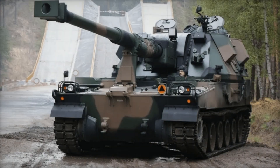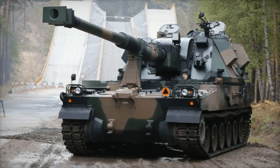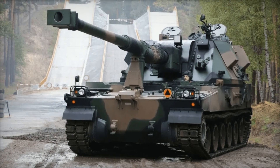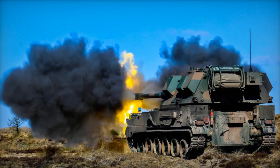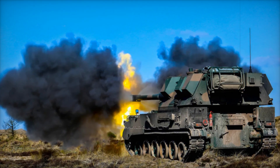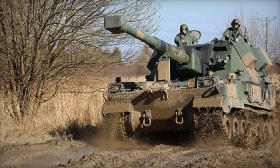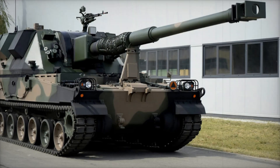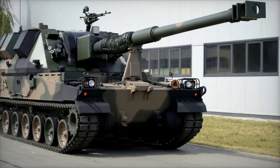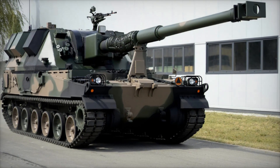However, as with many ambitious projects, things didn't go according to plan. What started as a mostly indigenous project soon became a collaborative effort with influences from several countries. By 2008, the first prototype of the AHS Crab was completed. The design would later evolve further, combining the South Korean K-9 Thunder chassis with the British AS-90 turret and the German Rheinmetall gun barrel, blending the best qualities of its international counterparts.